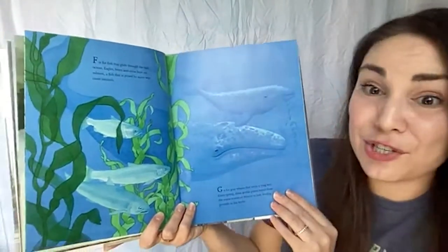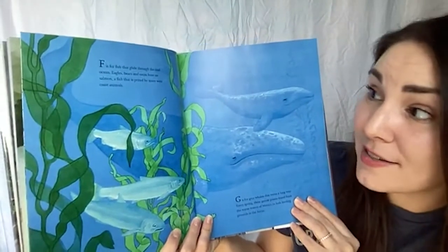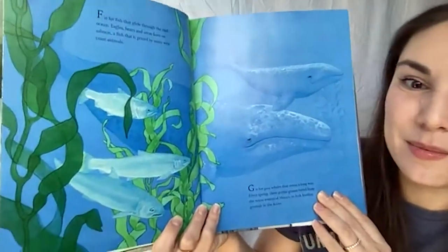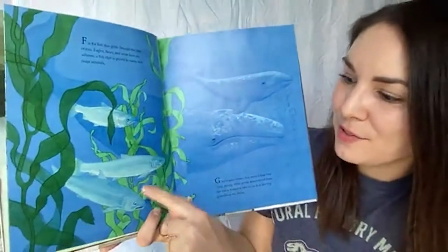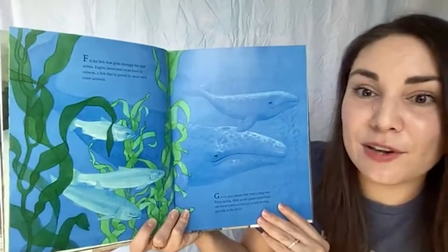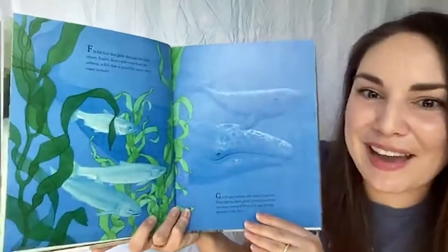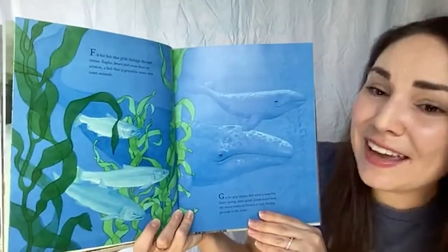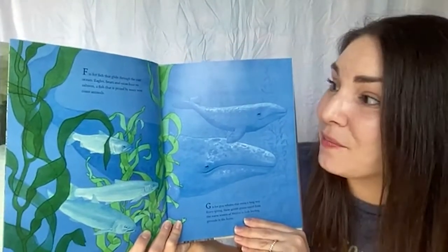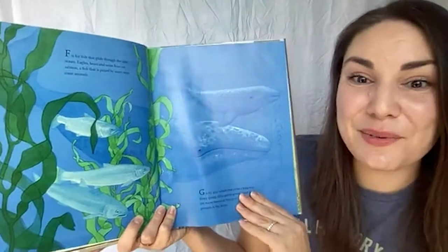F is for fish that glide through cool ocean waters. Eagles, bears, and orcas feast on salmon — a fish that is prized by many west coast animals. Salmon begin their life inland in streams and rivers, make their way out to the ocean when big enough, spend most of their lives in the deep ocean, but eventually make their way back inland. If you've eaten salmon, you share a snack with eagles, bears, orcas, and lots of other west coast animals.